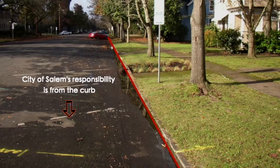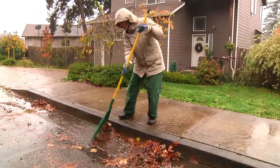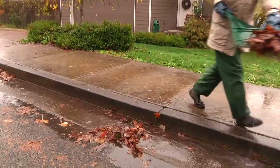From the curb in is property owner responsibility. What falls naturally in the street is city responsibility. And if you'd like to help out, we do ask that residents keep storm drains clear. You can utilize your yard debris container — that's an excellent way to dispose of your leaves. To be safe while you're clearing storm drains, it's better to stay up on the curb, and from that position you can also clear debris off the storm drains.